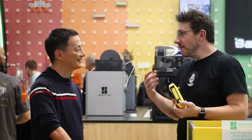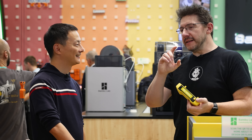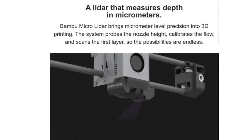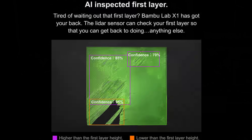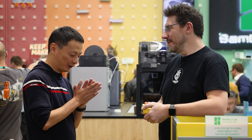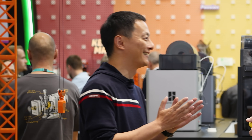I remember when I first got the email about Bambu Lab — it felt like spam because it was making enormous claims: LiDAR, microprocessing, the ability to diagnose print failures. I was skeptical. But Dr. Tau says he personally sent out about 10 emails to YouTubers and received only one or two replies — everybody thought he was lying.